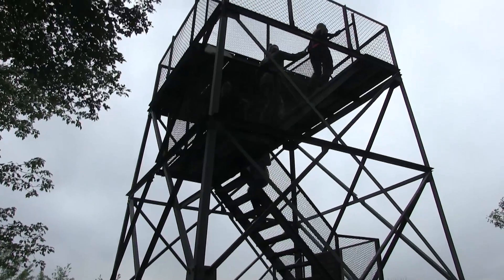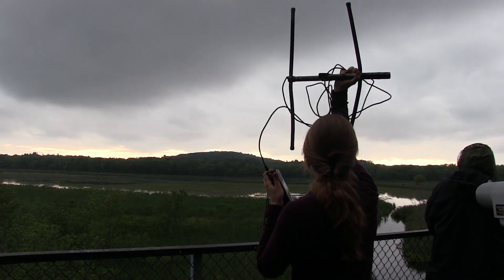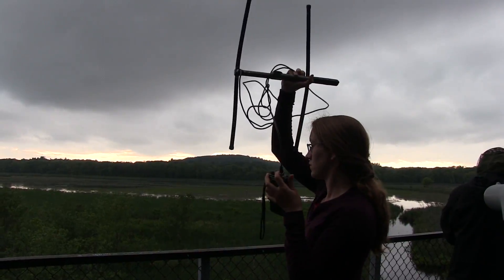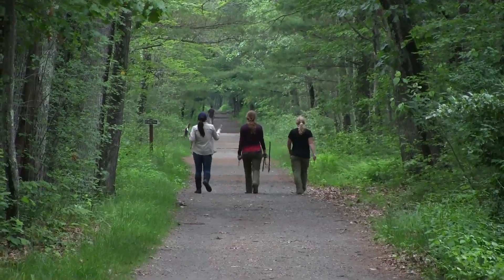This group of trackers from Grassroots Wildlife Conservation is looking for Blanding's turtles, a threatened species. Wherever the turtle is, if you point towards that direction, the sound will be louder. Right now we're getting a loud signal heading out toward the swamp, so that means the turtle is out that way.